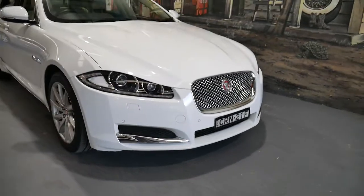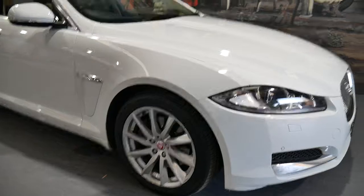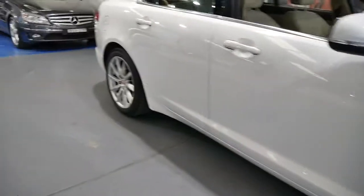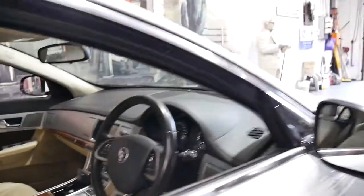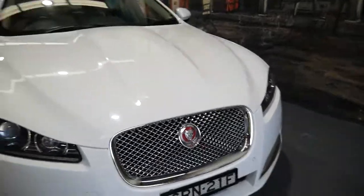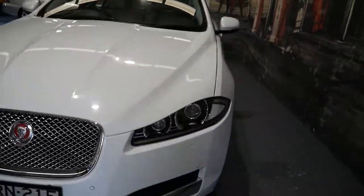What a gorgeous car these Jags are. In 2014 this was called the Update Series XF. You'll see there in the centre caps of the alloy wheels they're red — that denotes the Update Series. I know this because my wife has one; we bought one brand new. They're a stunning car to drive. My name is Richard from the Old Timer Car Centre in Marrickville, and here we have a 59,000 kilometre, 2.2 litre turbo diesel Jaguar XF.